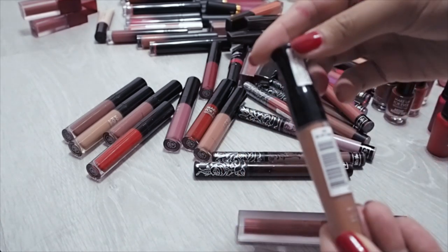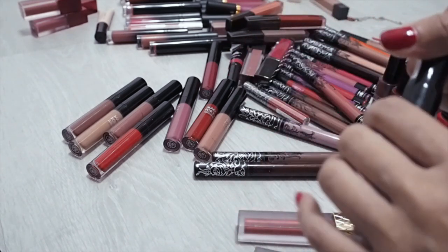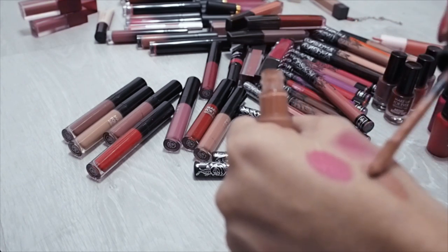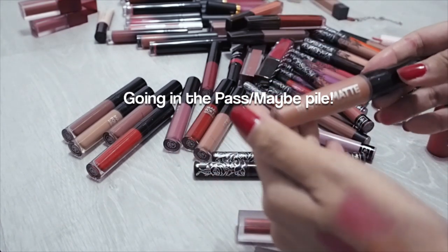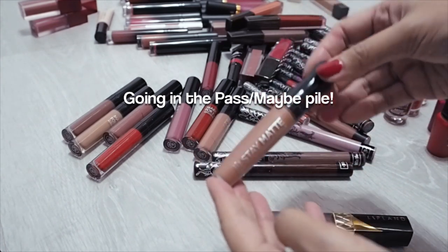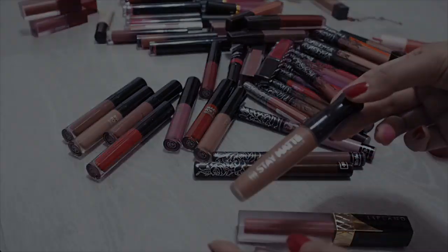I bought this Rimmel Stay Matte Liquid Lipstick in shade 700, Be My Baby. It's a beautiful colour but I just didn't like the texture — it's one of those dry, mousse-like liquid lipsticks that feel slightly chalky. It's still relatively new, I just bought this not too long ago.